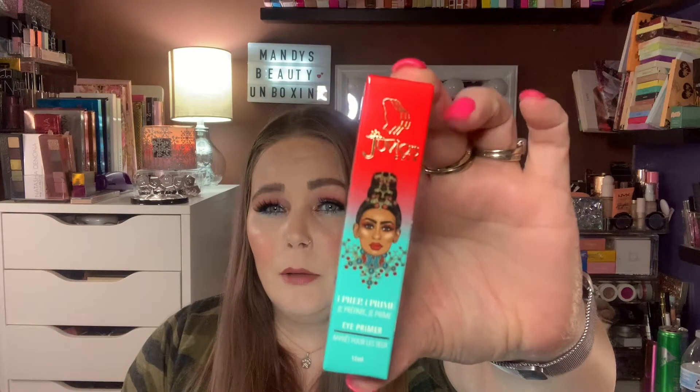Last envelope — this is the Juvia's Eye Prep Eye Primer. So another eye primer. I don't think this was in the sale, but this is color one. Excited to try this — I heard good things about it. It's a new product but I heard people like it. Here is what the tube looks like. I'm definitely going to give this a try the next time I put some eyeshadow on, which will be tomorrow morning.